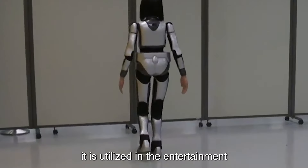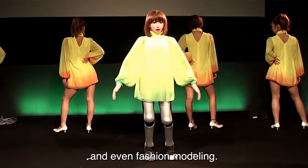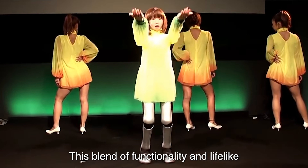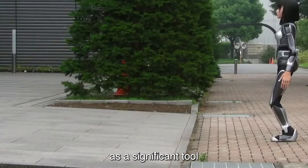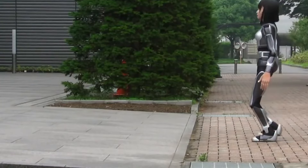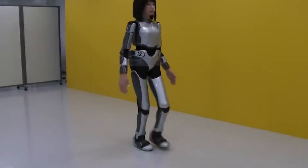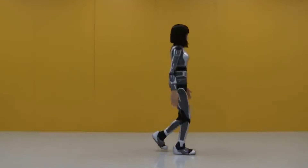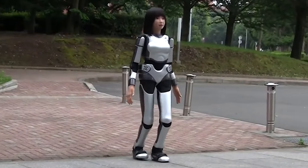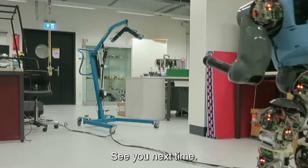Additionally, the HRP4C is utilized in the entertainment industry, capable of singing, dancing, and even fashion modeling. This blend of functionality and lifelike aesthetics positions the HRP4C as a significant tool for advancing robotics, particularly in applications requiring a human-like presence. That's all for this video, folks. See you next time!